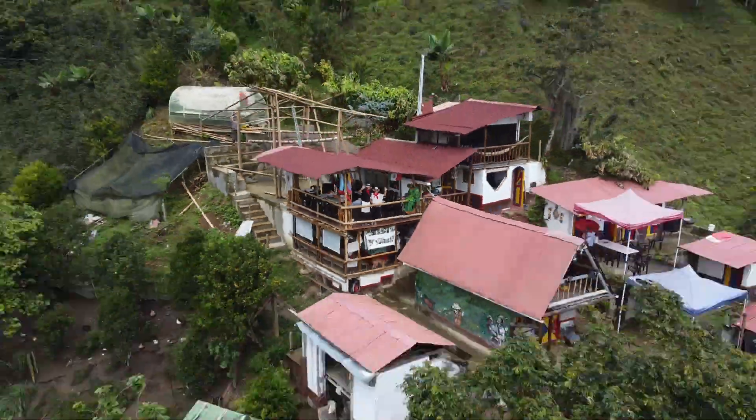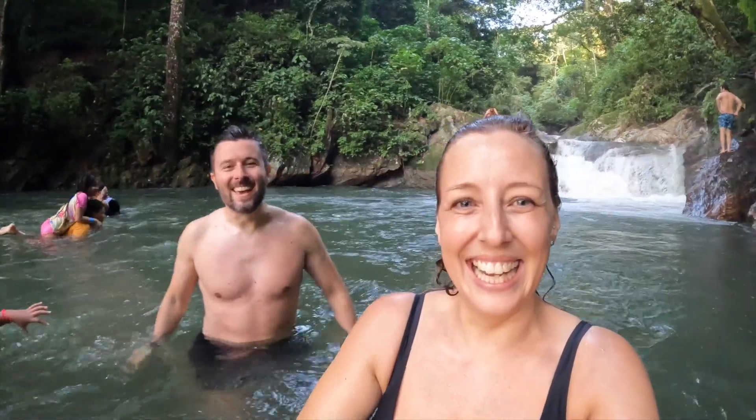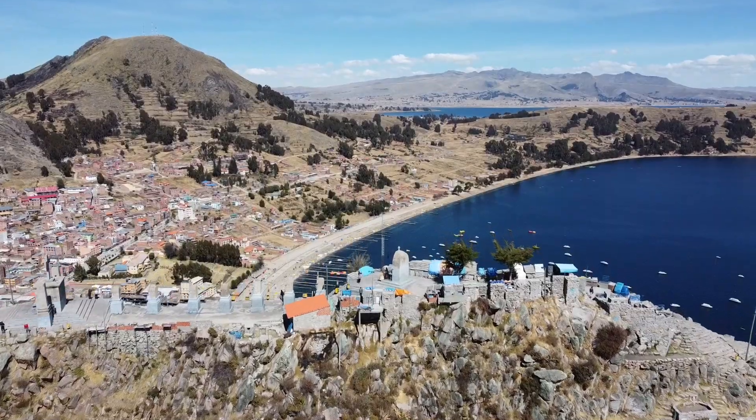We're Craig and Kirsty, a couple who have been on the road for the past three years sharing our adventures around the world. Right now we're making our way through South America and exploring everything it has to offer. If you enjoy seeing new places and real experiences, please subscribe and welcome to the adventures of Tides Not Travellers.